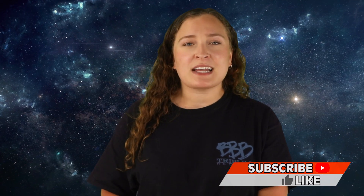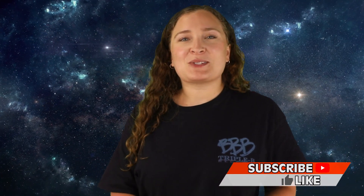Alright guys, that has been our list for today. Thank you so much for checking it out. Make sure you hit that thumbs up button if you enjoyed the video today, and don't forget to subscribe. I've been your host today, Olivia Kozolowski, and I'll see you next time!